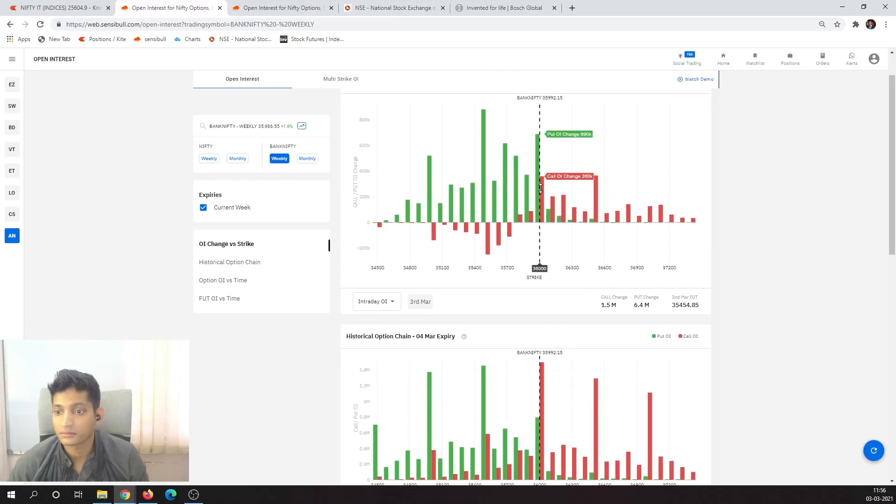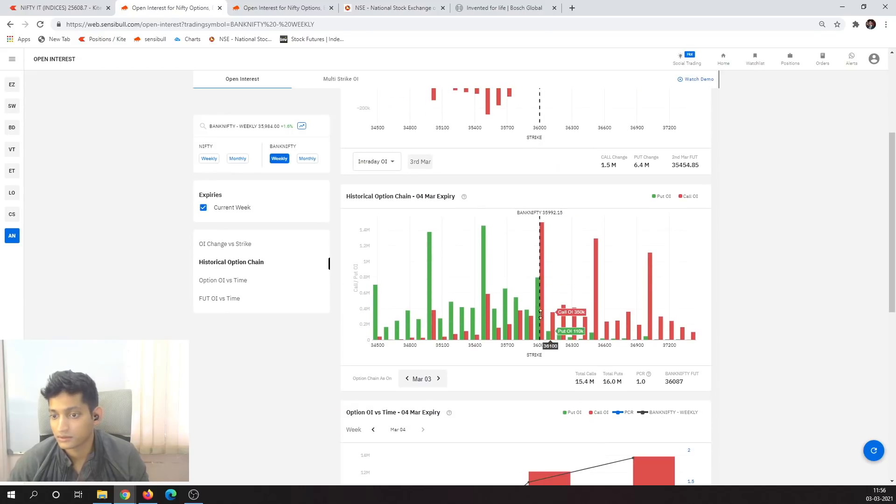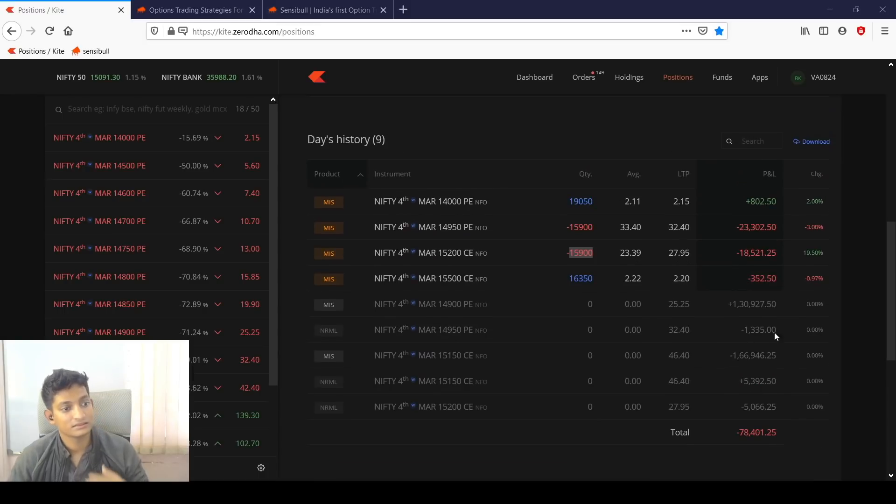Looking at Bank Nifty, there's massive put writing at 36000 and overall more calls obviously, because we're moving on the upside. So we might have more of these calls start getting covered, but 36000 plus/minus seems very likely for Bank Nifty. We don't want to go in with the consensus — if you wanted to, one way is to buy calls and set a stop loss and target. But we are very comfortable in our current position. The time is 11:57.